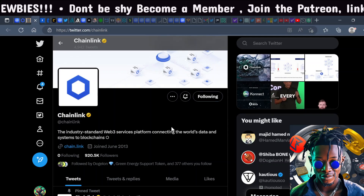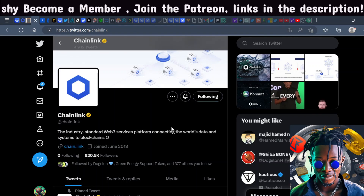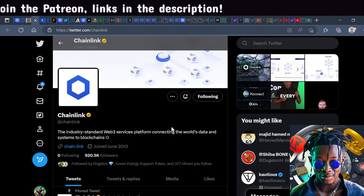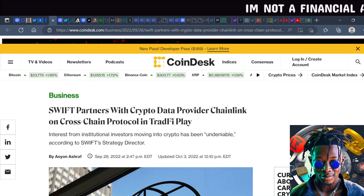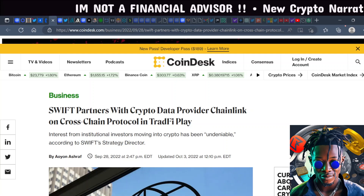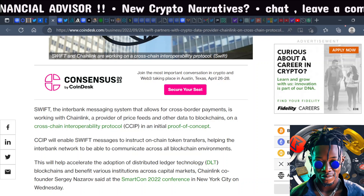Usually when this project pumps you see the Link Marines come out — if you've been following Chainlink for a while you know what I'm talking about. I believe Chainlink will really have a use case and utility in the crypto space. You can see it has partnered with SWIFT to provide data off-chain and cross-chain within the protocol — a traditional finance play.